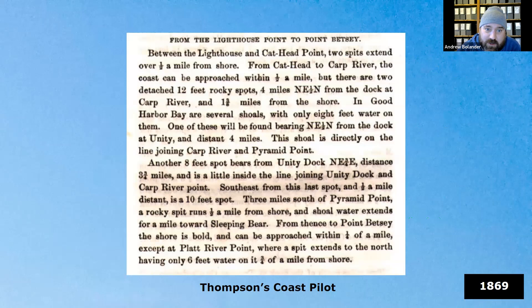Ships traveled a little differently back then — they would follow the shore. This is an example from a coast pilot that tells how to get from the north of Leelanau down to Platte River Point, including where you could lay up and be safe along the shore, particularly during a storm. These coast pilot books also describe the various installations that the government put in.